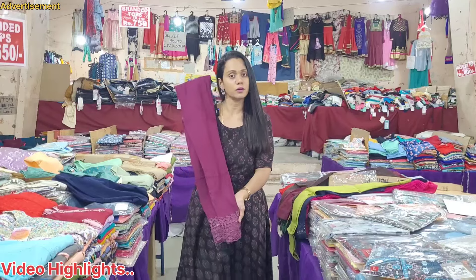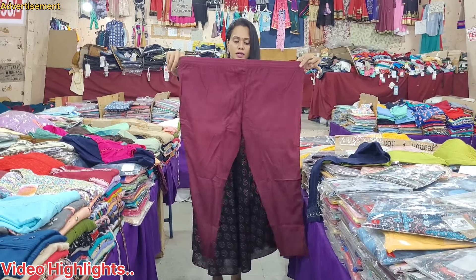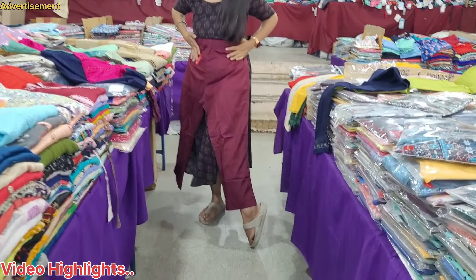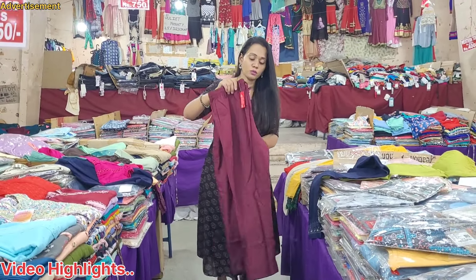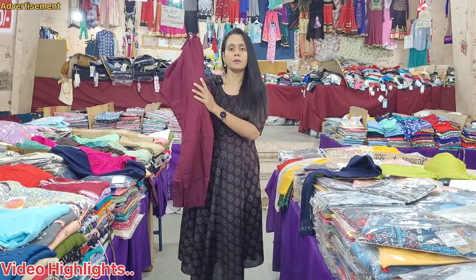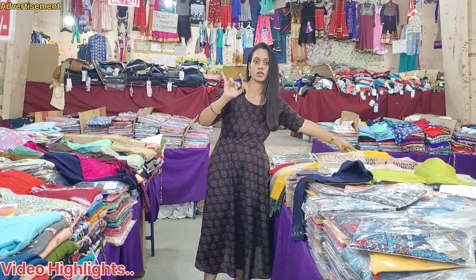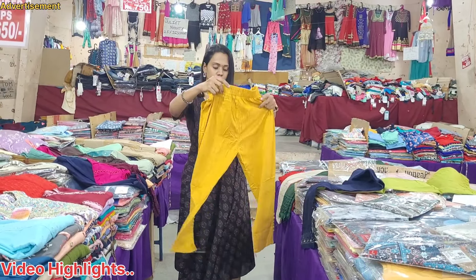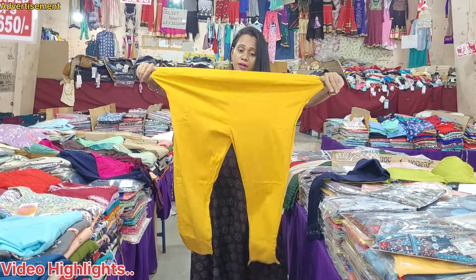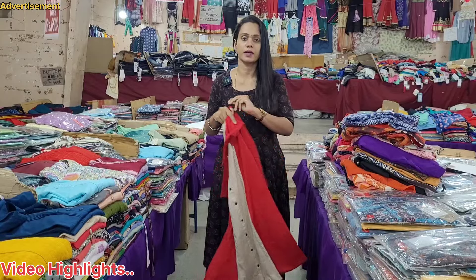You can see the price of the 12XL collection. You can see the comfort - look here, it's very nice. You can see the bottom design and the bottom collections. You can see the top collections and all these collections.